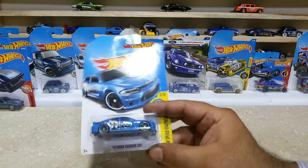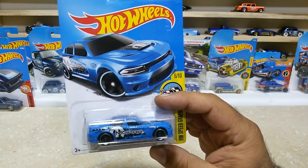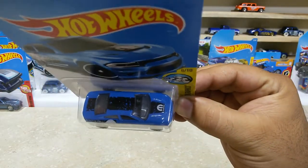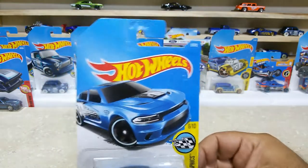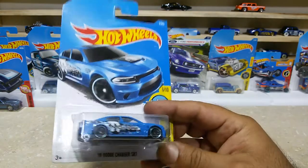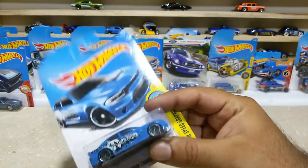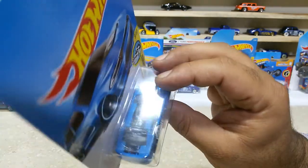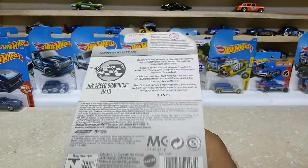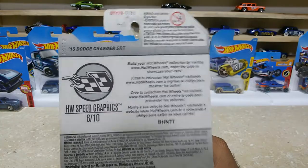Our next car is the 2015 Dodge Charger SRT, which is again a sedan car with some lovely logos and cool finishings. This baby is car number 9 out of 365. The black wheels with the green lining, the black base — pretty awesome. Here is the rear side and the topper view. The back side of the pack: SW Speed Graphics, 6 of 10, international case.